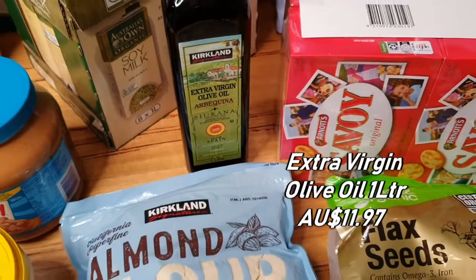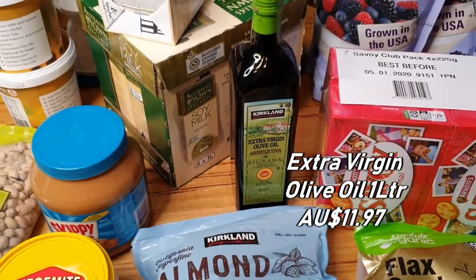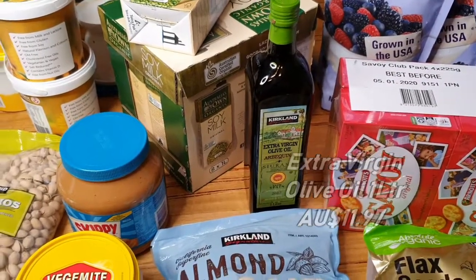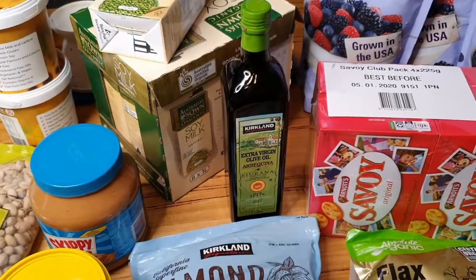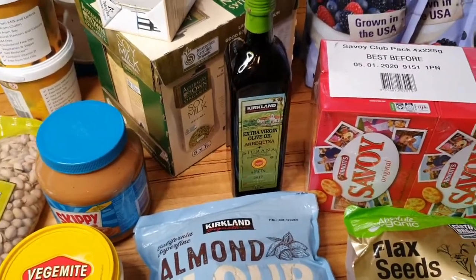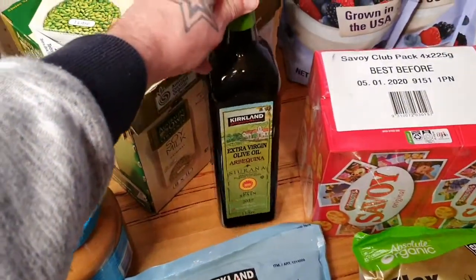We also got some extra virgin olive oil — quite good value considering it's a one litre bottle. This lasts us maybe two or three months. We try not to use too much oil in our cooking, but sometimes it's necessary depending on the meal.